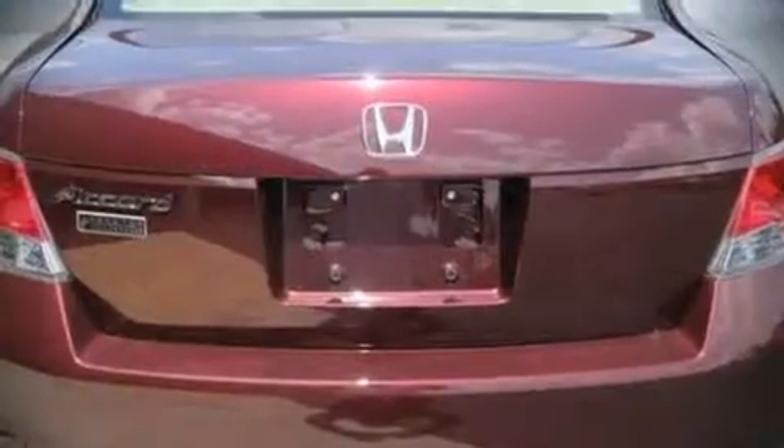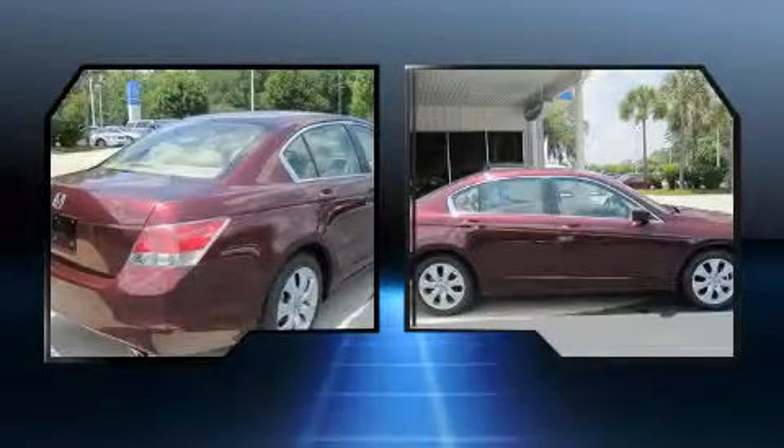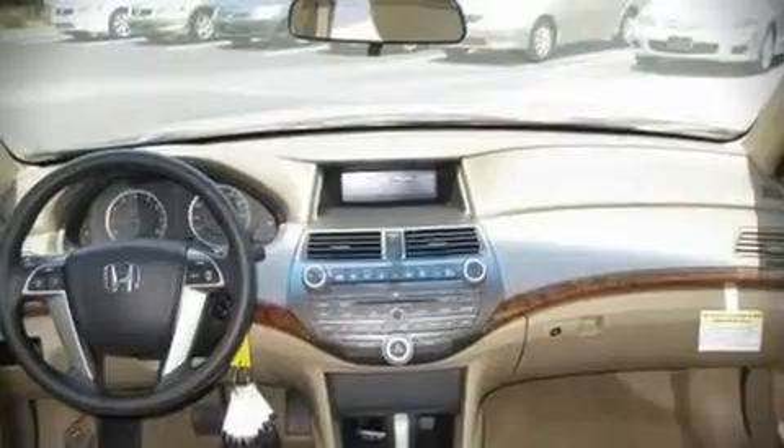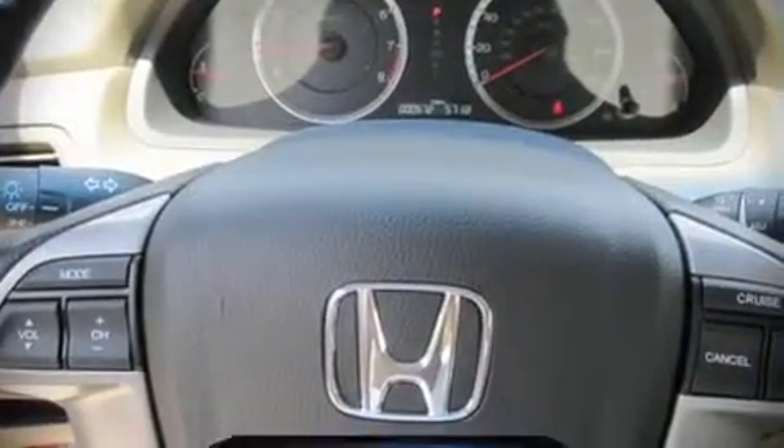Top features include remote keyless entry, front bucket seats, air conditioning, tilt and telescoping steering wheel, an overhead console, and power windows. For drivers who enjoy the natural environment, a power moonroof allows an infusion of fresh air.